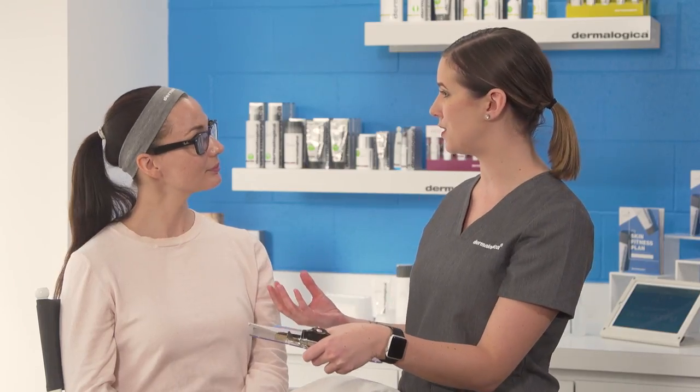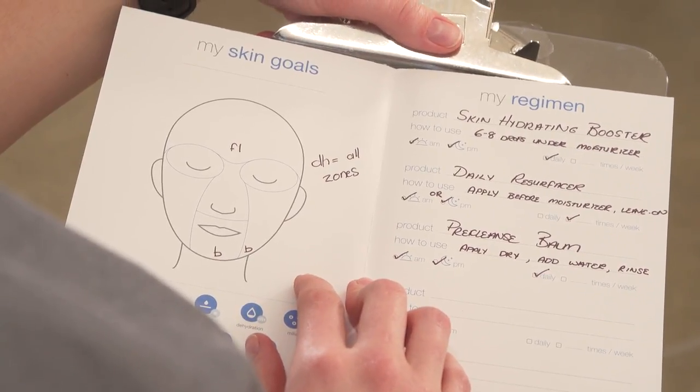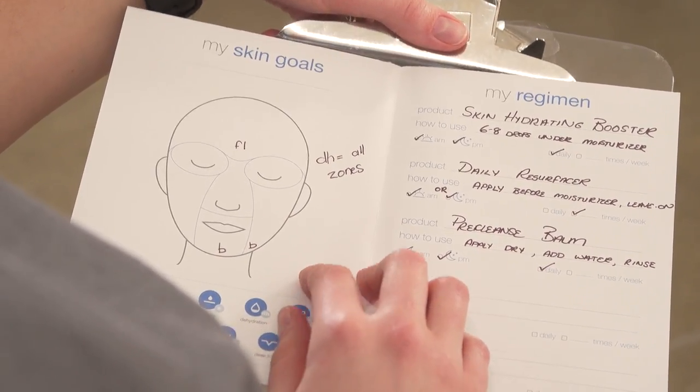Hi everyone, my name is Brooke and I am a skin expert here at Dermalogica. I'm so excited to be taking you through our new innovative service: our Face Fit. This is an amazing way to help boost your retail revenue and gain new clients. Retailing is a super important part of what we do, not only for your success as a professional skin therapist but for the overall success of the business. We wanted to make sure that this process was fun and engaging, utilizing retail theater as a way to excite your clients.